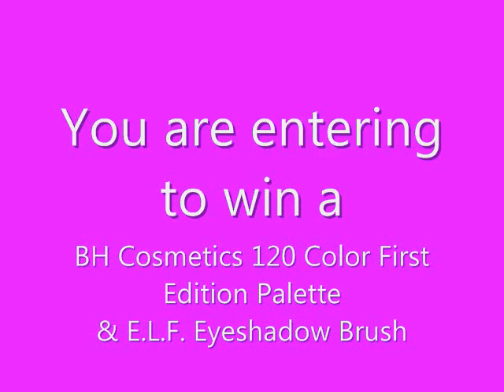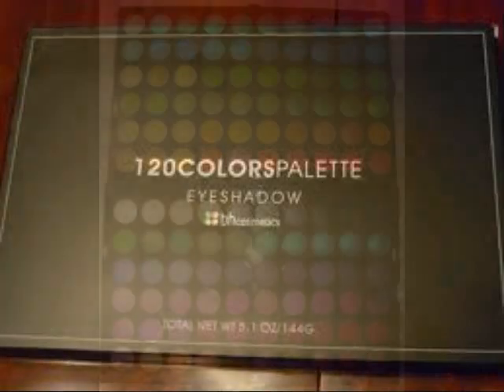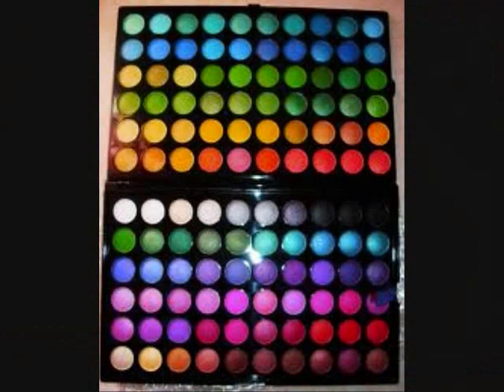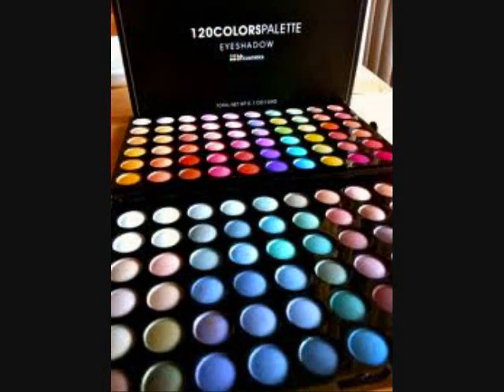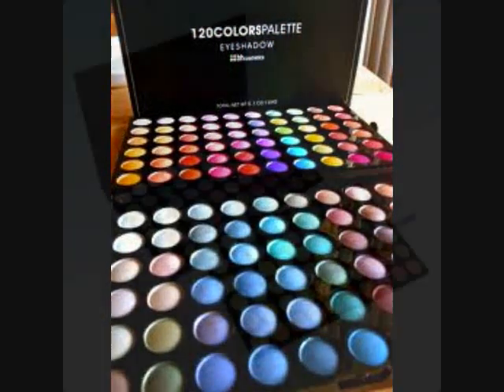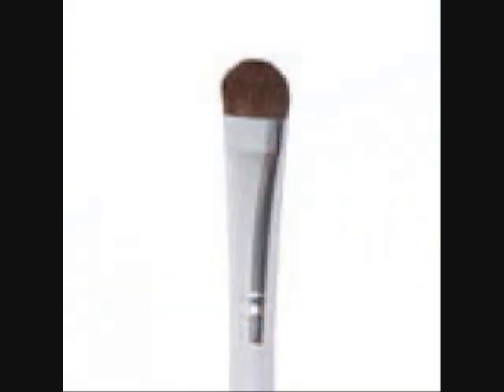You're entering to win a BH Cosmetics 120 color first edition palette and an e.l.f. eyeshadow brush to apply it with. This is what your packaging is going to look like for your eyeshadow palette. This is what it looks like open, and this is what it looks like once you lay it out and unstack both palettes. There are two palettes with 60 colors each and they're all very vibrant and very pretty colors. This is the brush that you're going to be winning to go with the palette.